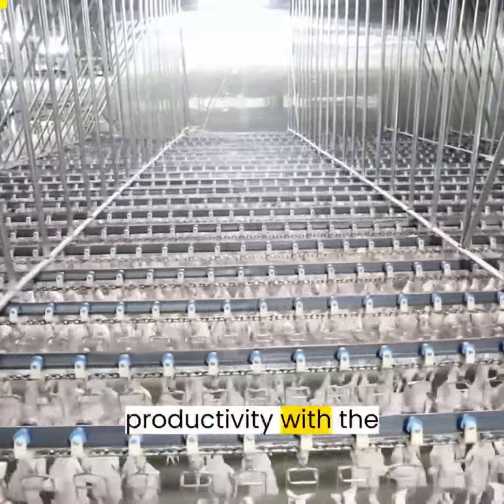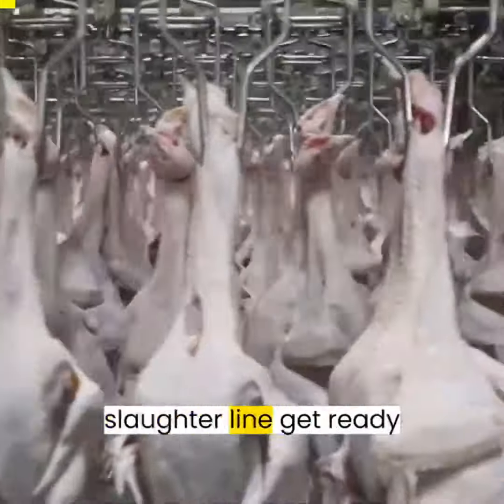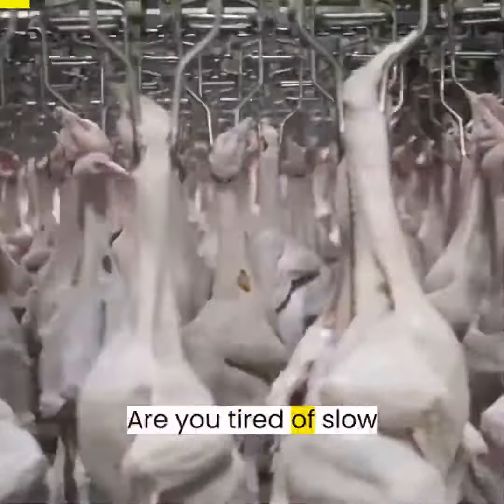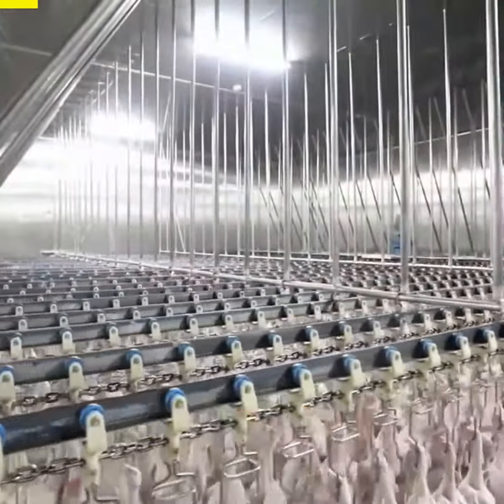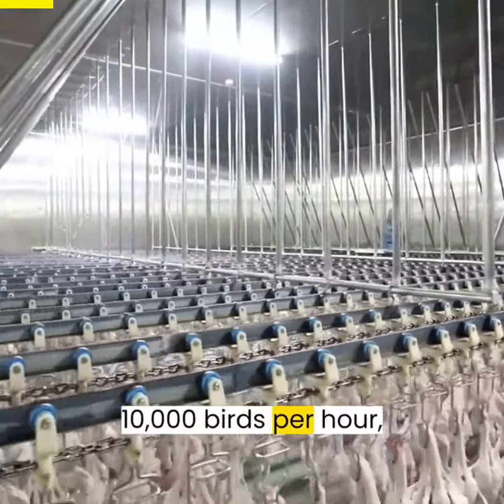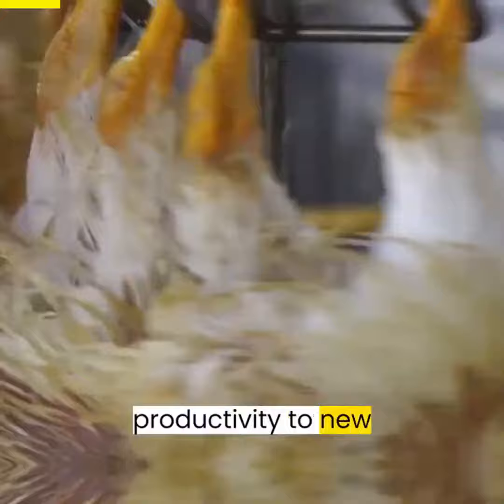Aroos. Unlock unparalleled productivity with the Aroos Complete Poultry Slaughter Line. Get ready to revolutionize your poultry processing operations. Are you tired of slow and inefficient poultry processing? Look no further. With Aroos, you can process up to 10,000 birds per hour, skyrocketing your productivity to new heights.